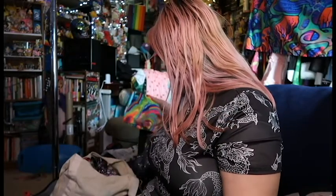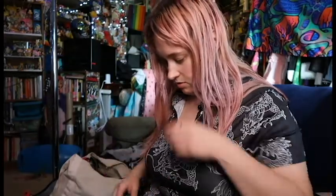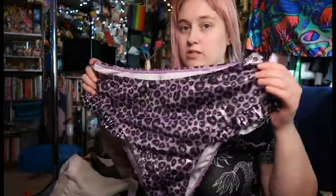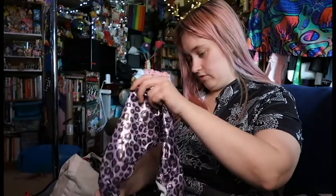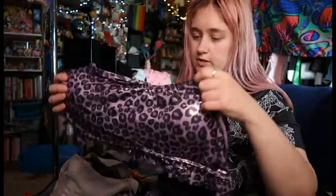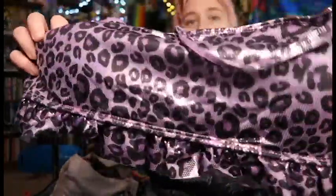I got a bunch of different bike shorts, but I'm gonna wait a moment on those. I'm just gonna show these bikinis and not put them all on right now, just because I usually like to try to pre-wash bottoms, but I haven't gotten around to all that. So I'll do my best to show these off — they're cute.